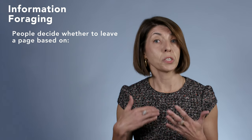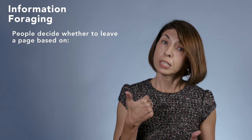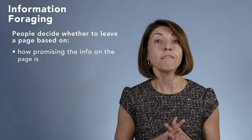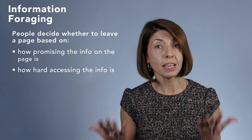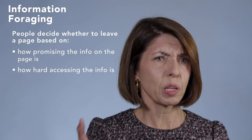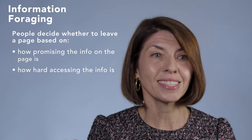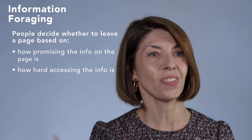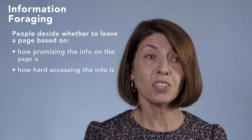Similarly, when people land on a page, they're usually hungry for an information need or a goal. They decide whether to stay on that page or leave it and go to a different one based on: one, how promising the information on the page is, and two, how hard accessing that information is. As the user is looking at a page, they assess how relevant the page is for their needs. If they cannot see anything that seems relevant to them, they won't bother scrolling and will just assume the page is not what they need.